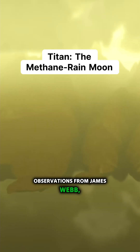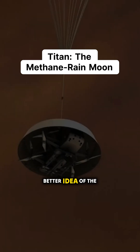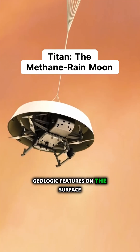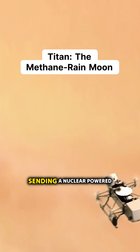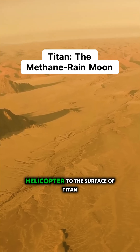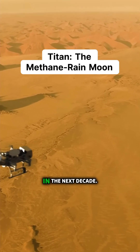With continued observations from James Webb, we'll get a much better idea of the geologic features on the surface of Titan. This is perfect because NASA is sending a nuclear-powered helicopter to the surface of Titan in the next decade — now we'll know where to look.